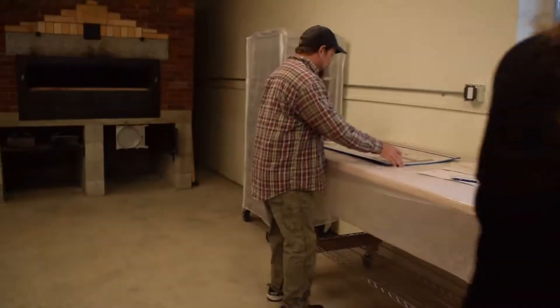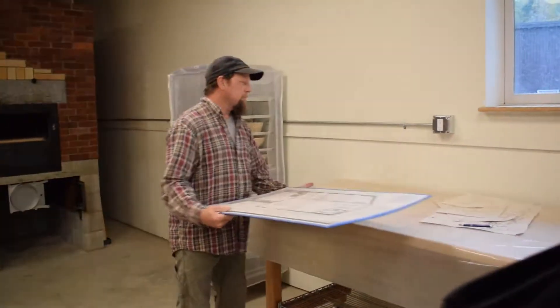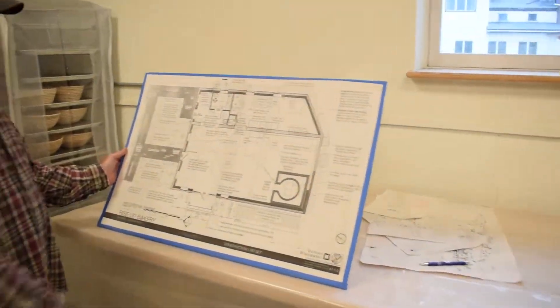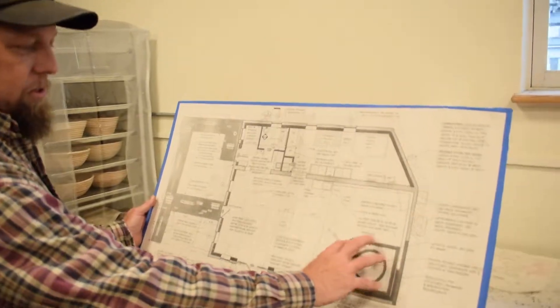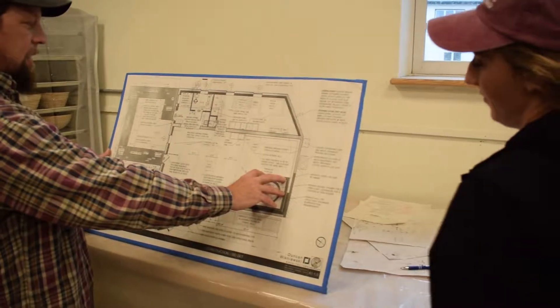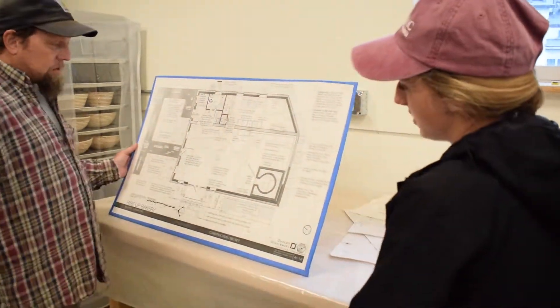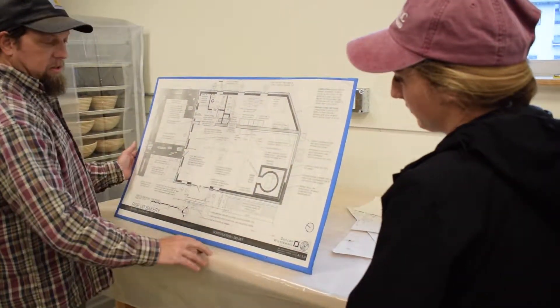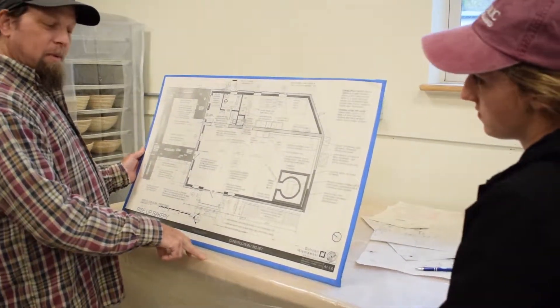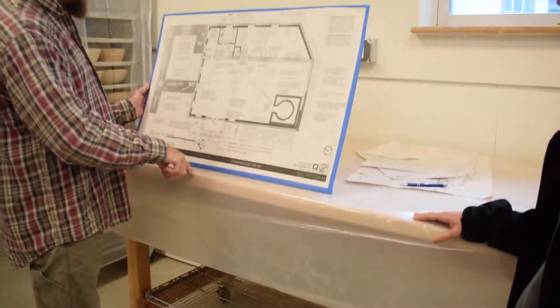I'll give you guys a couple of other things too. This is the plan for what's going to be happening here — here's the oven, a slightly different design than what's there now but about the same size. This area will essentially all be classroom space with these tables, which were actually built by students up at U32. That's kind of cool too.